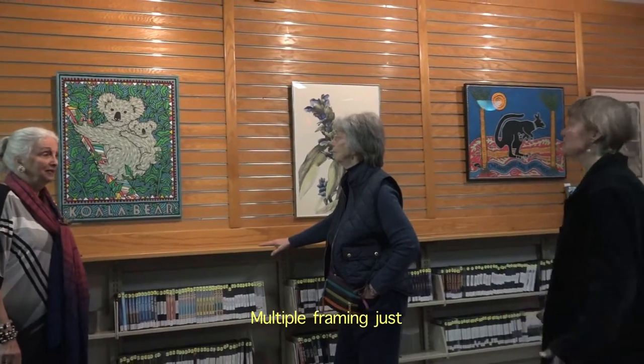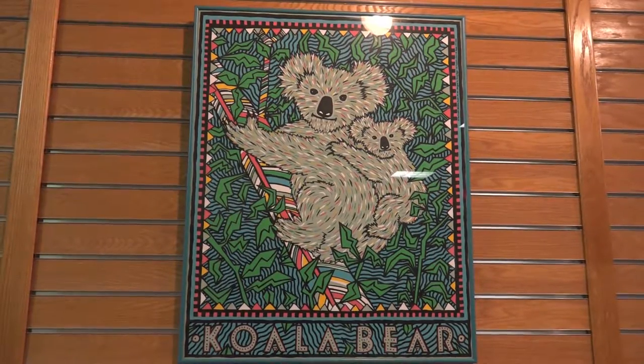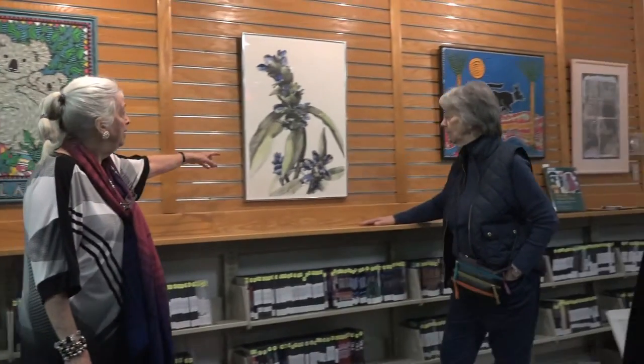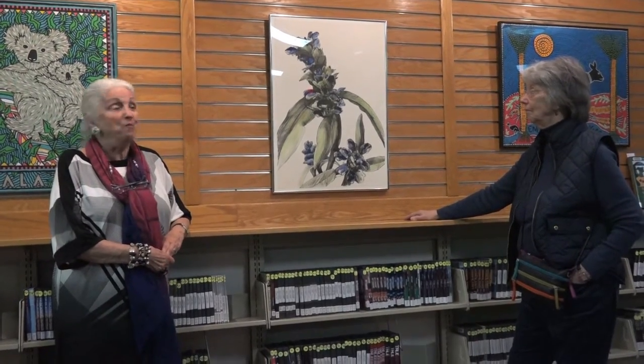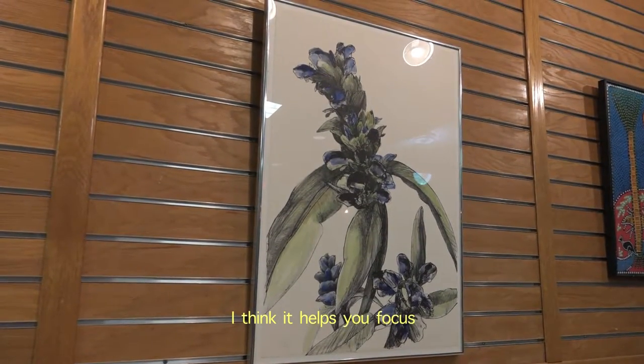Multiple framing just activates the surface. I don't know if any of you know the work of Sophia Garrett, but positive and negative space is going on here. We have a lot of white space in there — I don't think she was being stingy with her materials. I think it helps you focus. The white space has a life of its own.